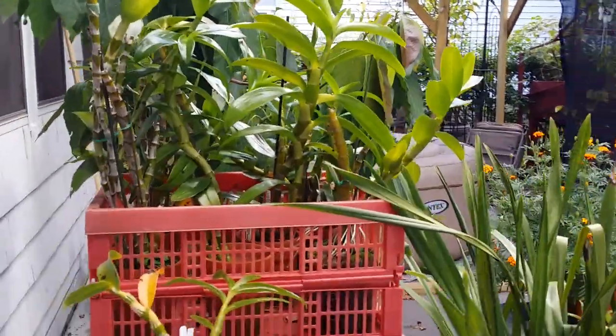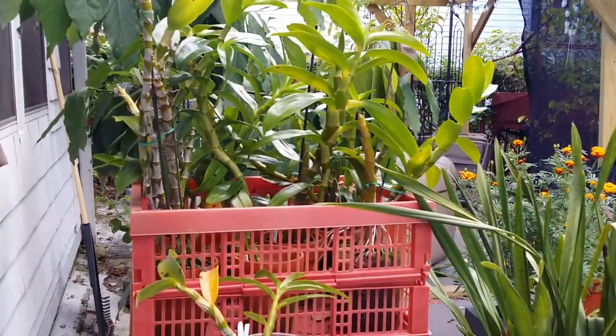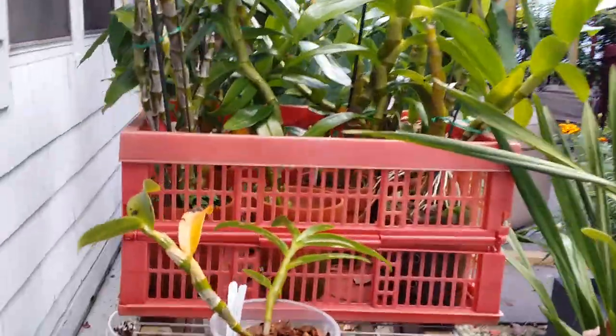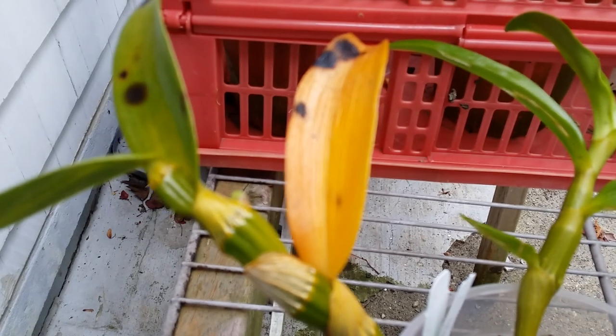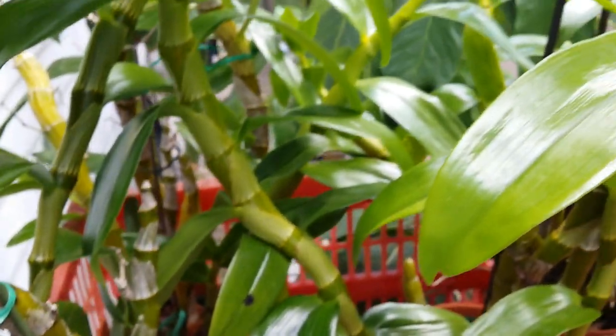Now we are outdoors — let's check out the cymbidiums and the nobilis. This one I just repotted. It has a knob — a knob in — right here. It's been cold for several days this week.